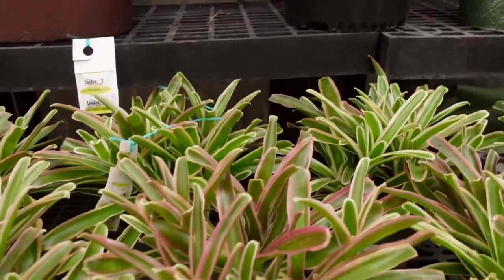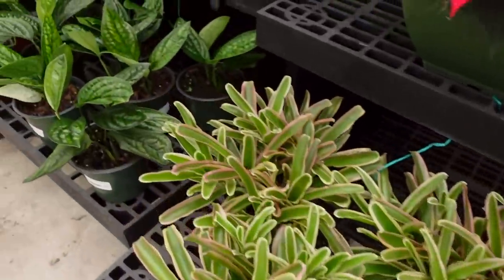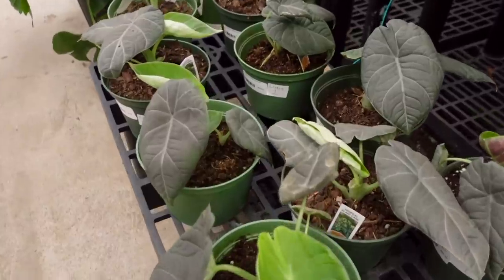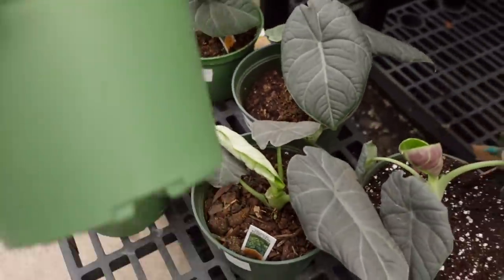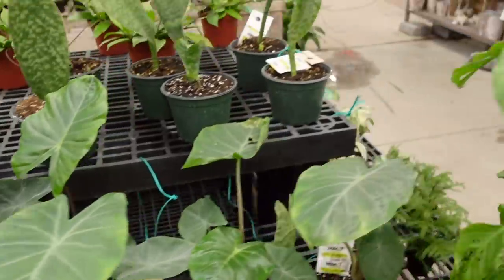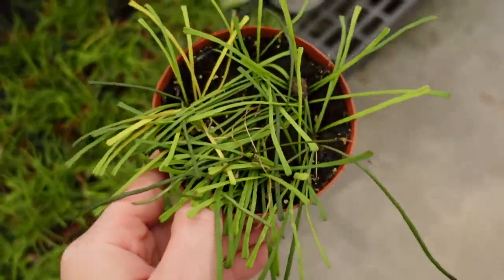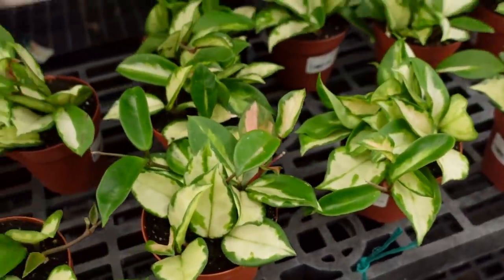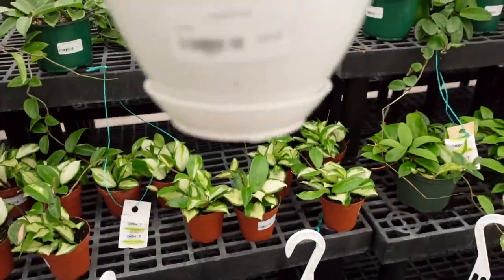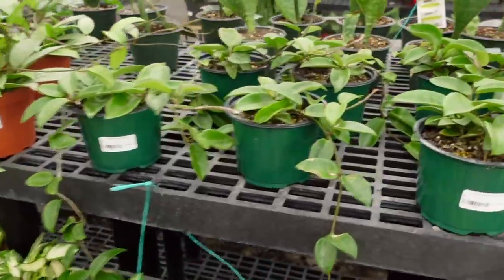Some Bromeliads — Neoregelia Donger — for $29. Then some beautiful Monstera Peru for $79. Behind me are some Alocasia Maharani for $69 and Alocasia Regal Shields for $19.99. I missed some Hoyas on the other side — Hoya Retusa for $34, Hoya Carnosa Crimson Princess for $19.99, Hoya Carnosa Crimson Queen for around $24–$29, Hoya Pubicalyx for $40 with tons of tendrils, and Hoya Carnosa for $29.